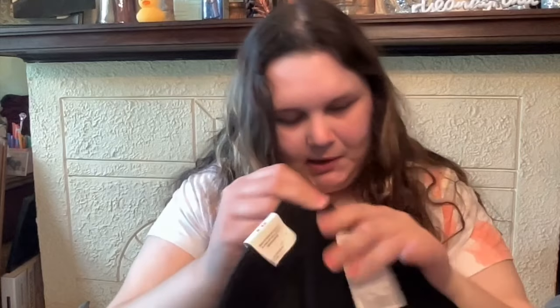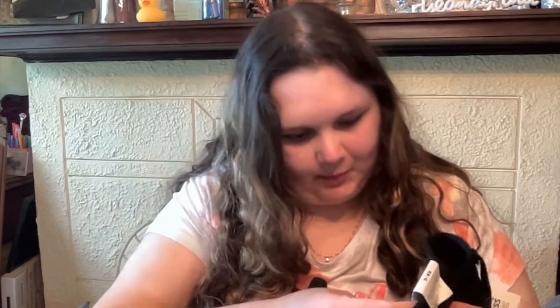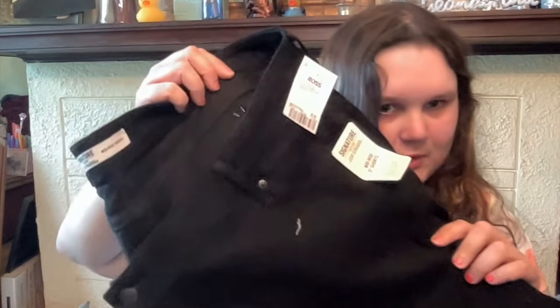Then this find — I cannot believe they had my size. These are Levi's shorts, black Levi's shorts, and they were on sale for $9.99. They retailed for way more. I tried them on over my leggings in store and they fit great — not short but not long shorts. For literally ten dollars, Levi's jean shorts. My aunt I swear has an eye for everything.